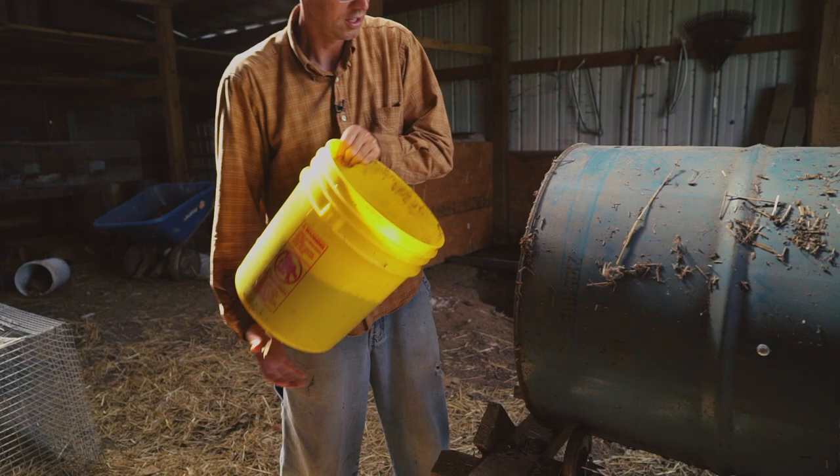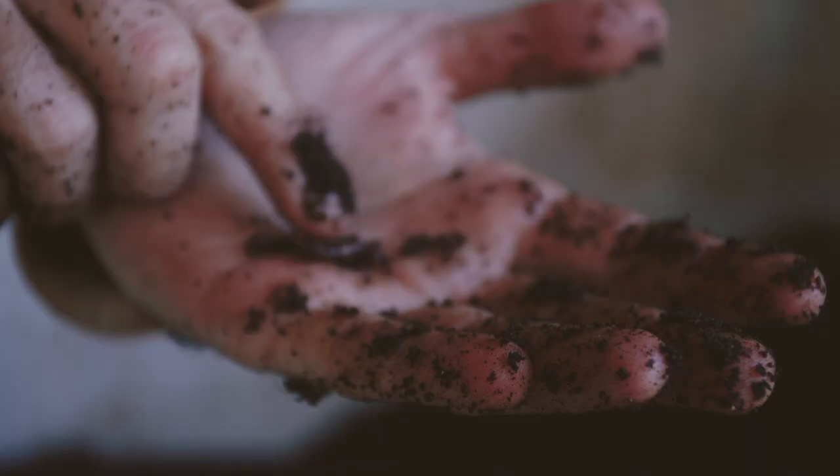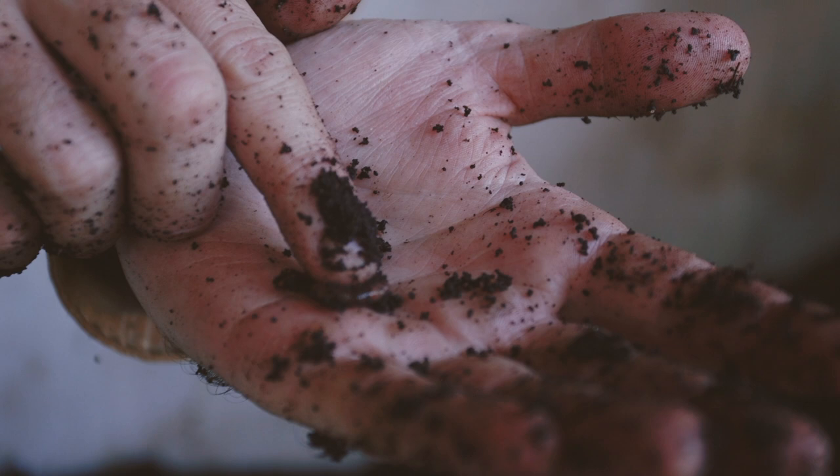A tumbler allows you to harvest large amounts of worm castings very quickly. You'll take that finished material, dump it into your sifter, and spin. Do you see that segment that's raised, slightly different color? That shows that a worm has reached sexual maturity and can reproduce.